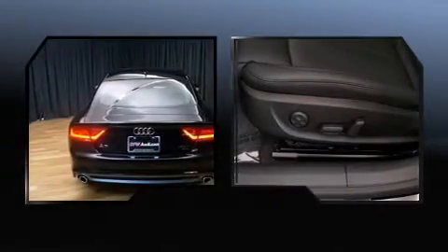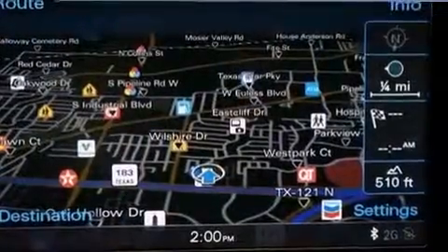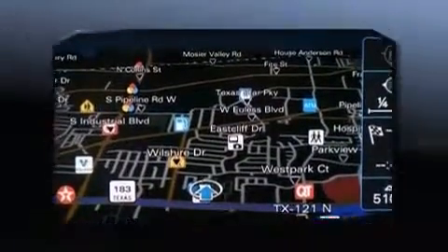Enjoy your favorite music via the stereo system, which includes a CD player with MP3 capability, a 10GB hard drive, and 14 speakers, yielding maximum audio versatility.